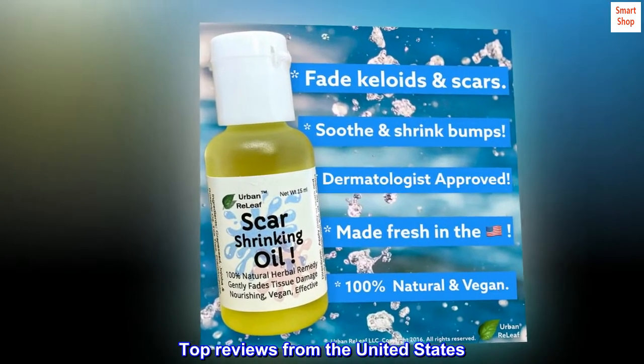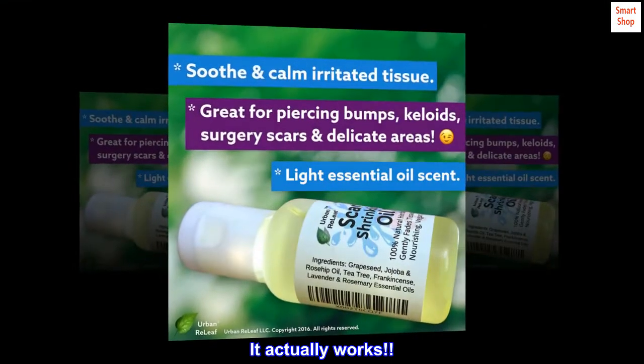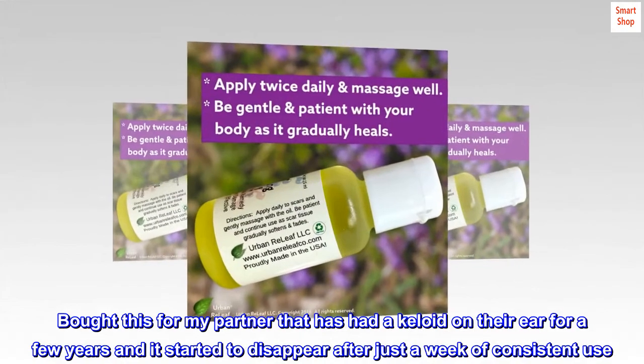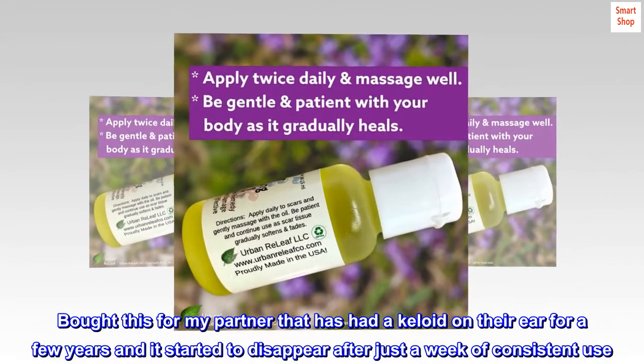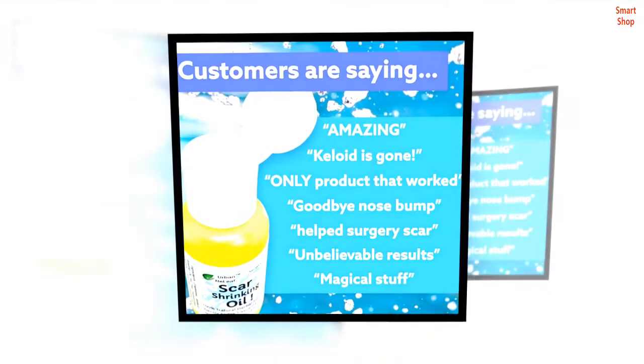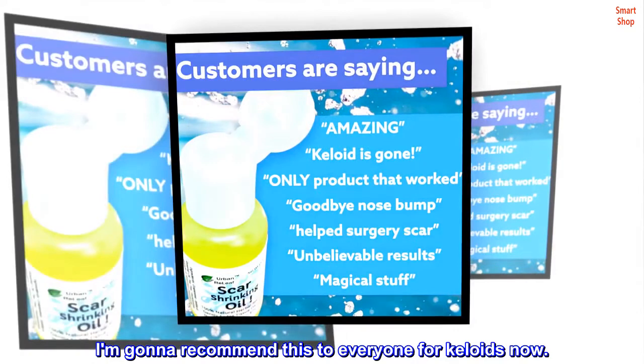Top reviews from the United States: 'It actually works.' Bought this for my partner who has had a keloid on their ear for a few years, and it started to disappear after just a week of consistent use. I am going to recommend this to everyone for keloids now.